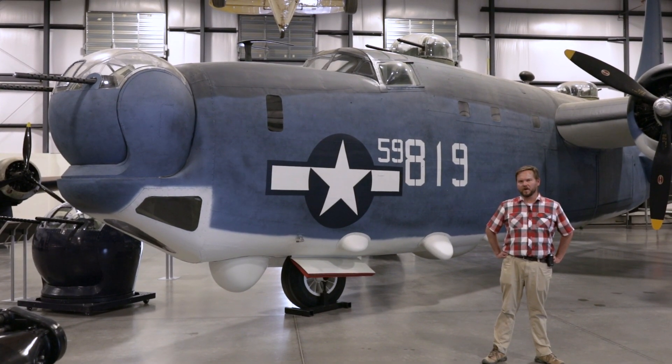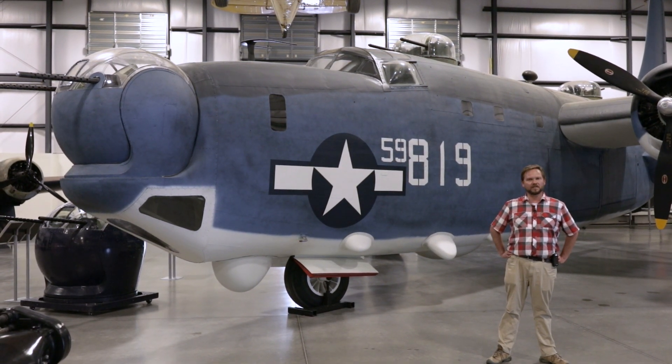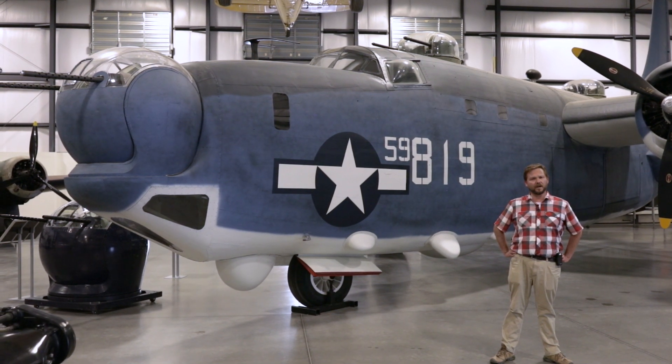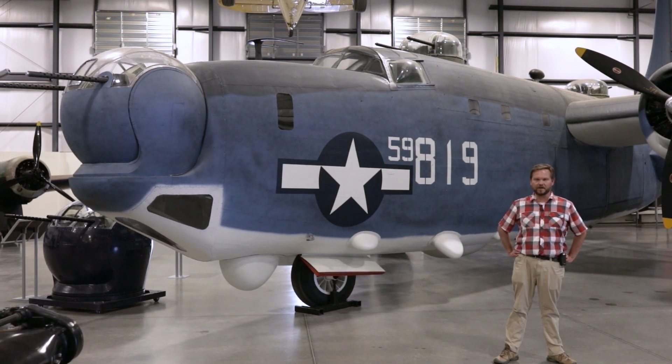Not all of the firefighting aircraft here at the museum are still in their tanker configuration. Some of the aircraft, like the Grumman F-7F Tigercat, the Boeing B-17 Flying Fortress at the 390th Memorial Museum, and this beautiful consolidated PB4Y-2 Privateer, have all been restored back to their military configuration.